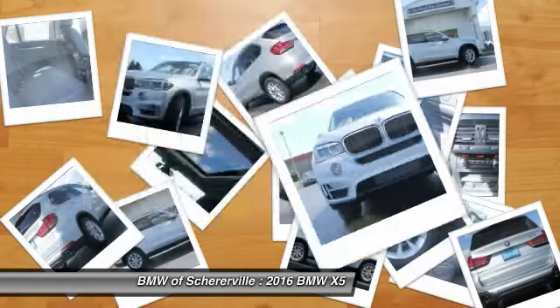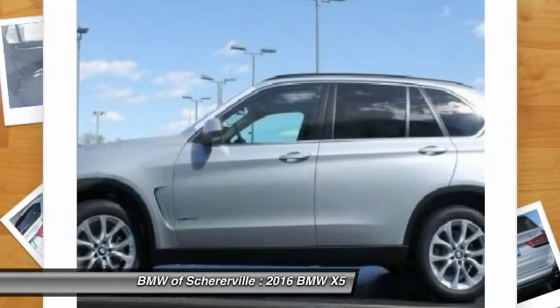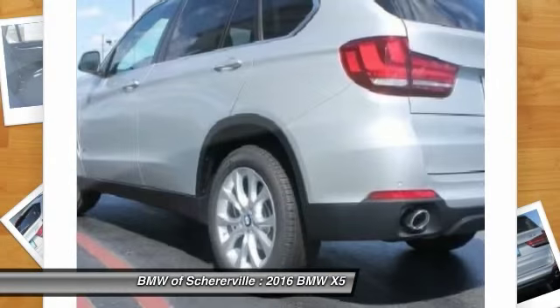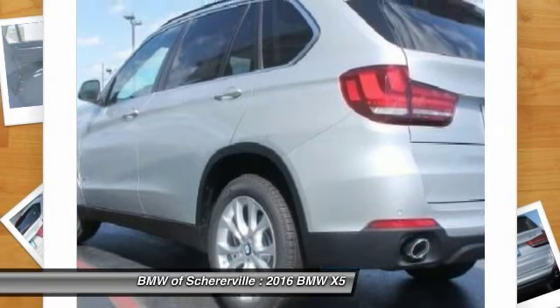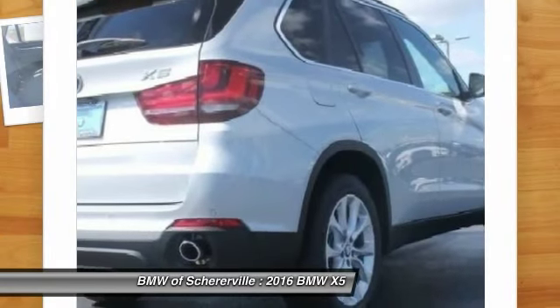Keyless entry, traction control, navigation system, power passenger seat, dual airbags, front air conditioning, power steering, four-wheel disc brakes, automatic climate control, universal garage door opener.